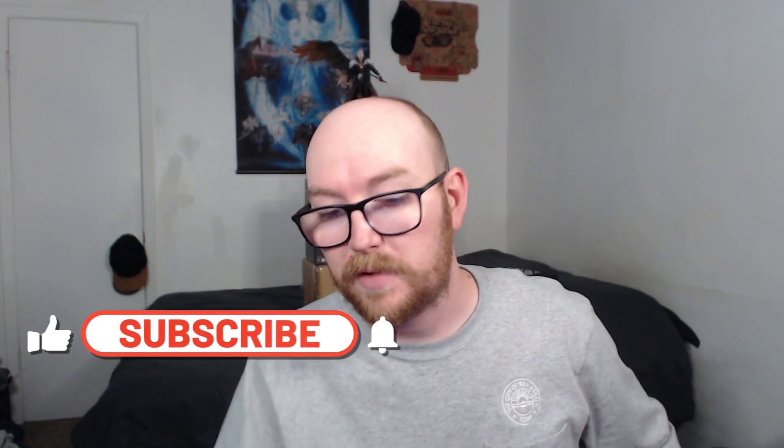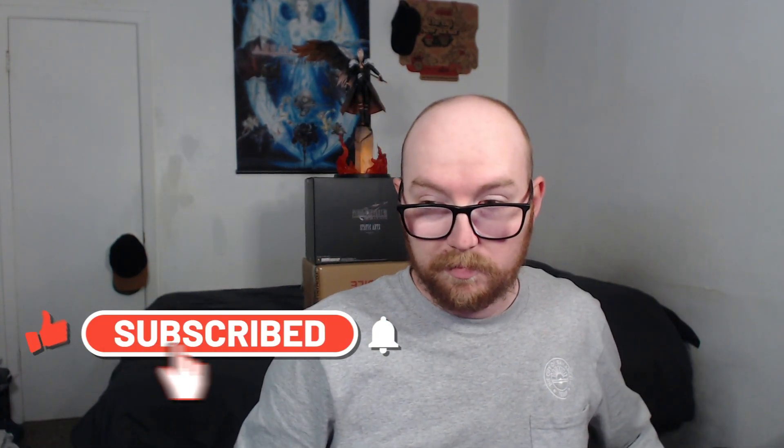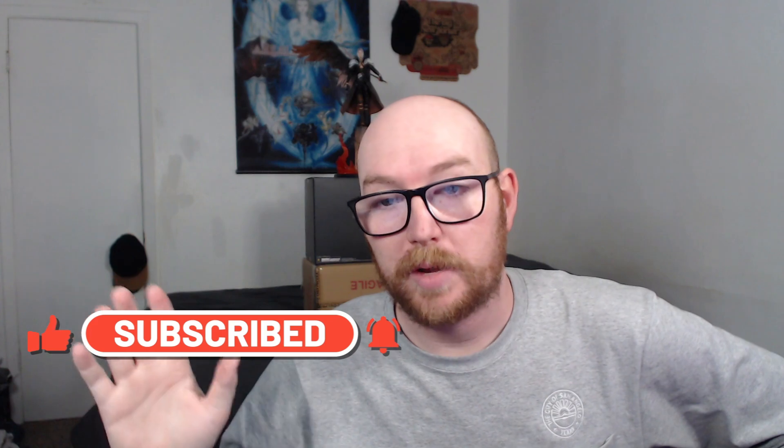Anyway, was it worth the money? I think so. Hope you guys enjoyed the video — the unboxing of the Final Fantasy VII Rebirth Collector's Edition with all 19 inches of Sephiroth included. I'm going to get out of here because I have more Rebirth to play and record. We'll see you there. Peace.